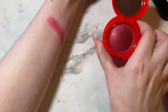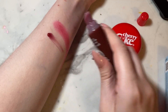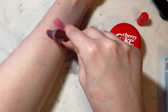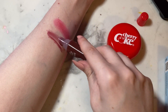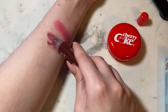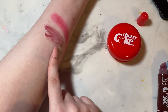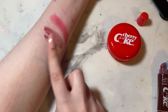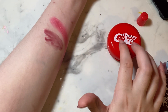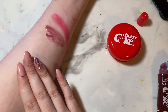Then the lip gloss swatch. It kind of gets everywhere — this is a terrible swatch — but you get the point. It's very pigmented, a very pigmented red, and it looks great on the lips. This collection just came out for the fall, so it's the perfect fall color.